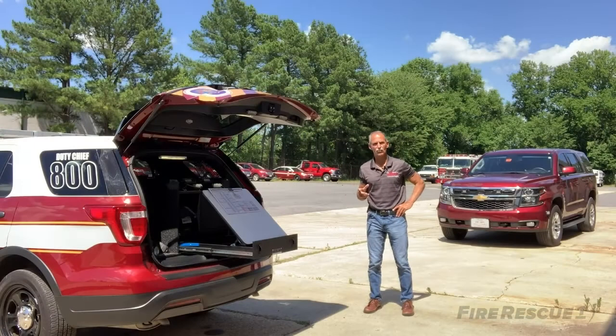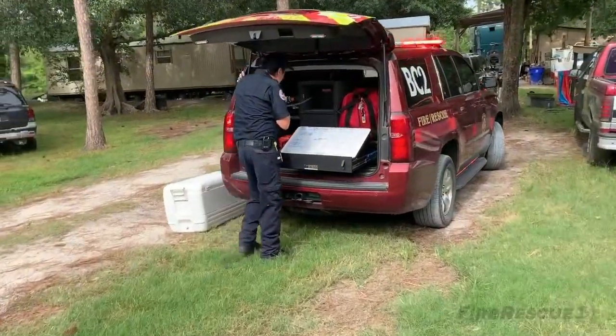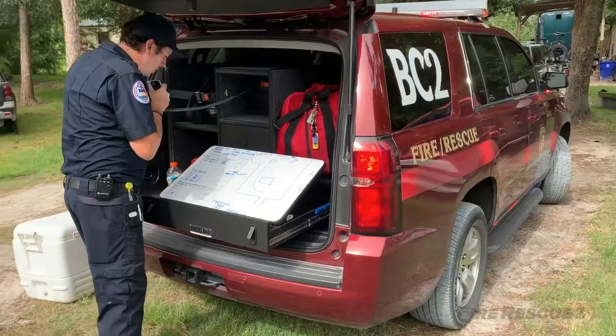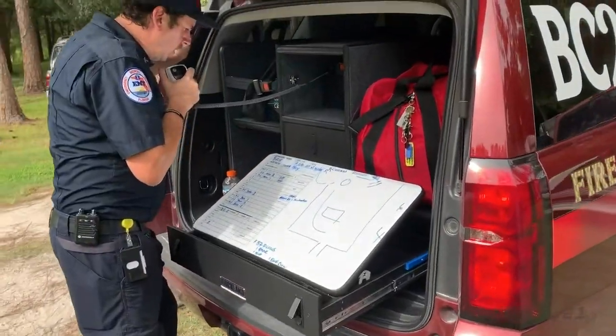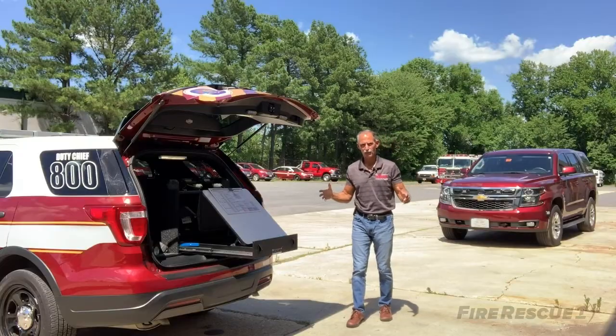Part of bringing that calm to the chaos is understanding that you can't be all things to all people. That's really the beauty of the incident command system — the ability to bring geographic labor and task management to the game so that you can take smaller bites of an incident and spread that division of labor around.